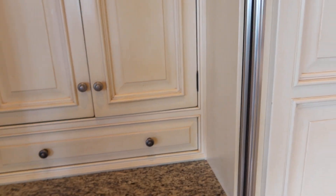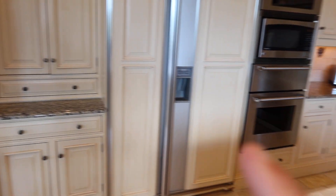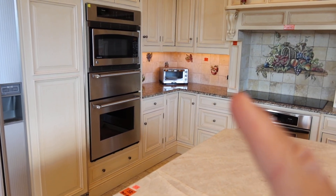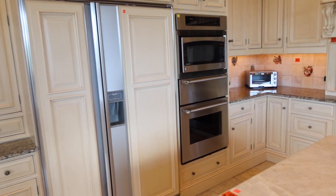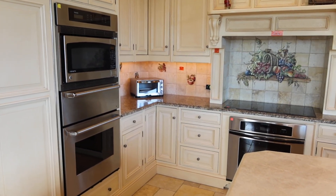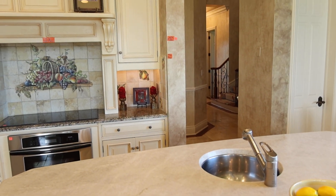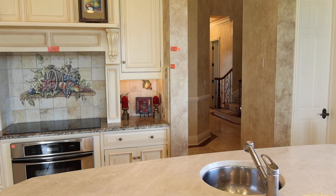So real briefly, the dimensions from this wall to that corner over there is 164 inches. Overall dimensions from that corner to that wall right there is 121.5 inches.